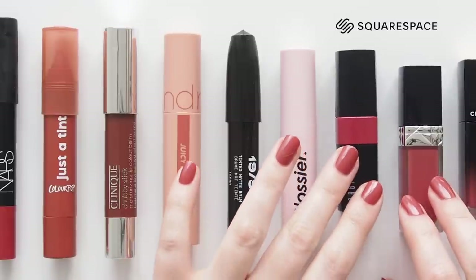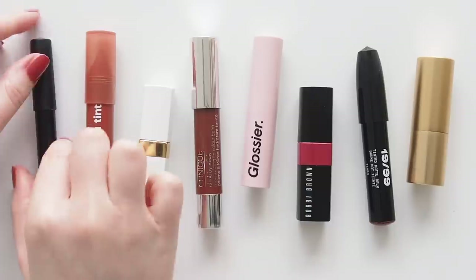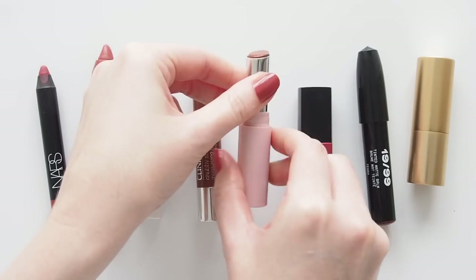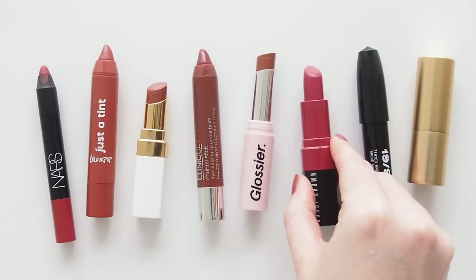This video is sponsored by Squarespace, the website builder I use to make MatildaOnVideo.com. You can find many of my previous seasonal makeup videos in a blog post there, and those past summer edits certainly hit upon bright, saturated colors people often dive into at this time of year.